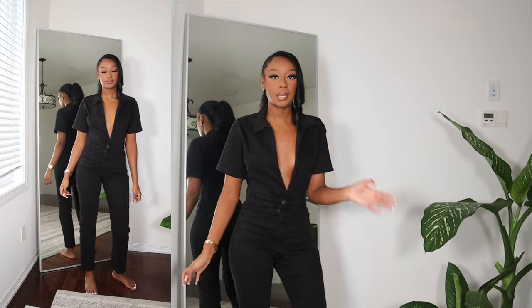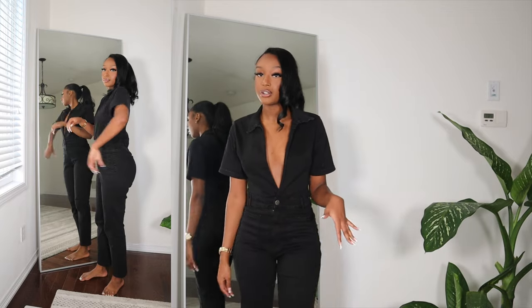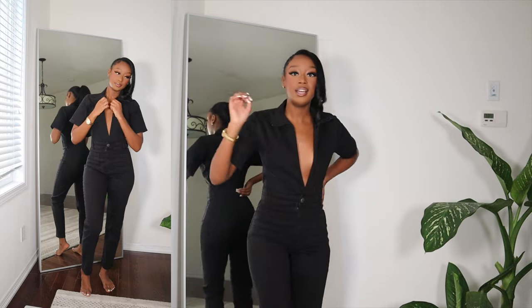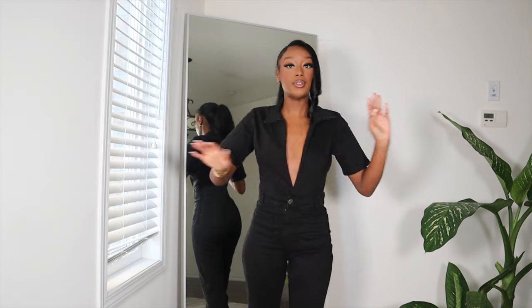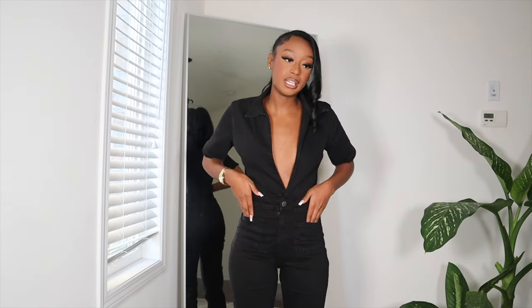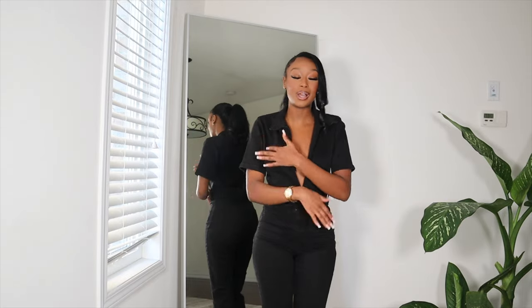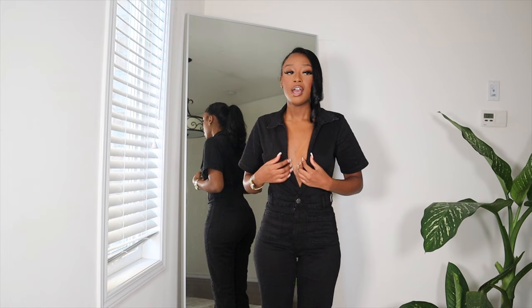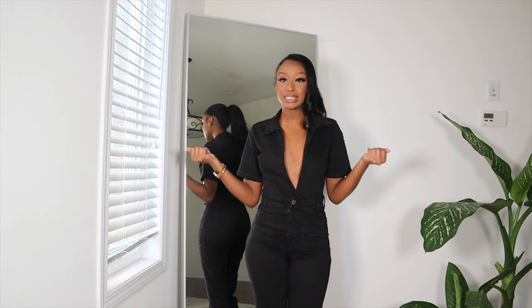It has a really deep V so it's a little bit sexy, showing a little bit of cleavage. It's a jumpsuit but it's kind of like a mom jean type of situation on the bottom, and the pants sit right above my ankle. I feel like this would be super cute to wear with heels. I'd probably have to get it taken in at the waist to really show off my shape, but I love the way it looks regardless. It has a zip and some buttons, pockets on the front and back, and belt loops. It kind of has a structured farm girl type of vibe.